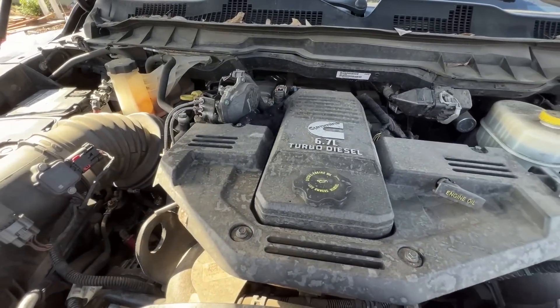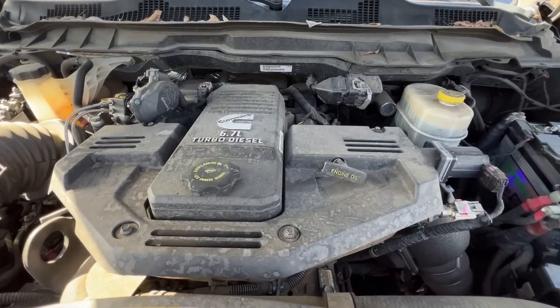Did a little self-troubleshooting with the fault codes and found out that my grid heater is going bad. And before it drops into my number six cylinder and damages my piston or my valves, I thought I'd take some action.